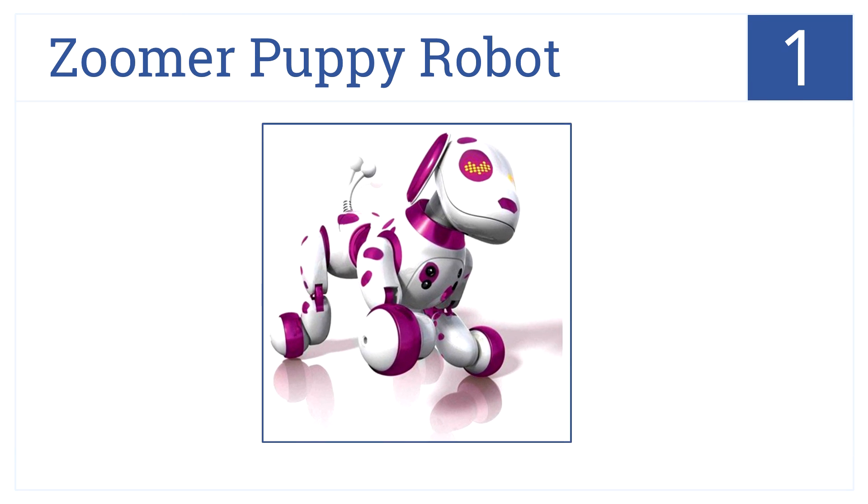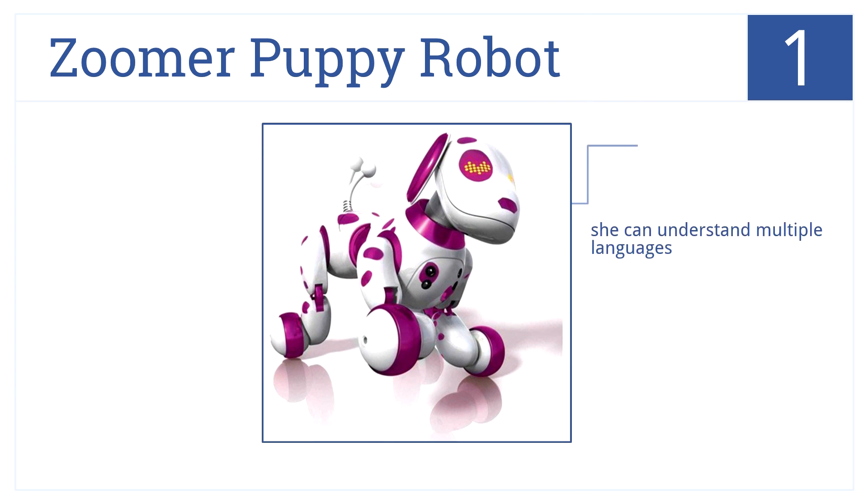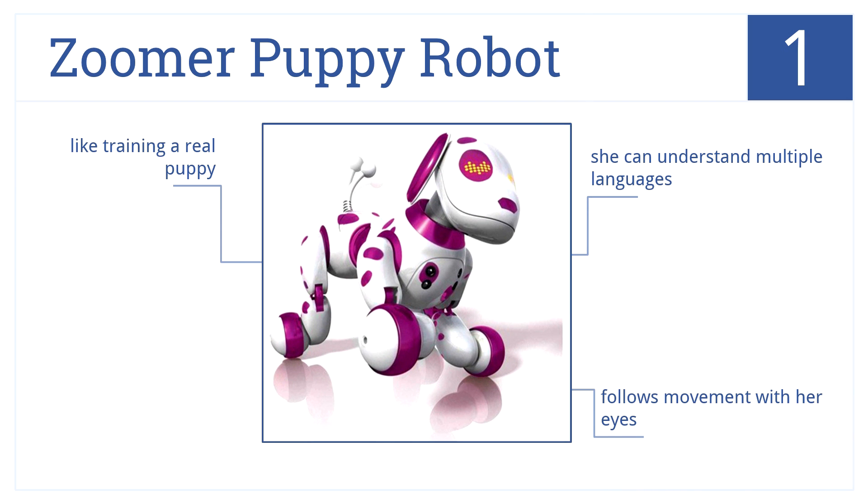Topping off the list at number 1 is the Zoomie Zoomer Puppy Robot. She is completely interactive and has four exclusive tricks that are sure to delight. She can also understand multiple languages and follow movements with her eyes, making her as close to a real puppy as possible.